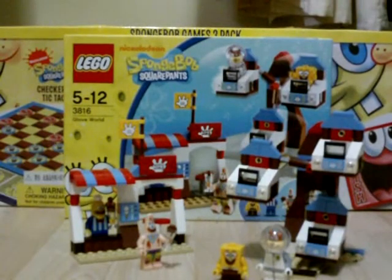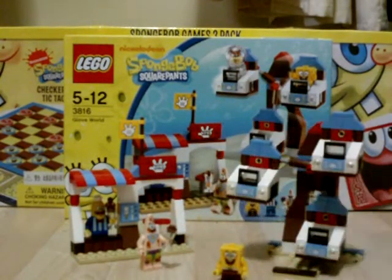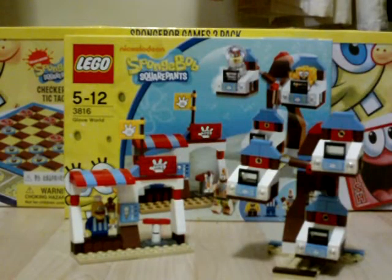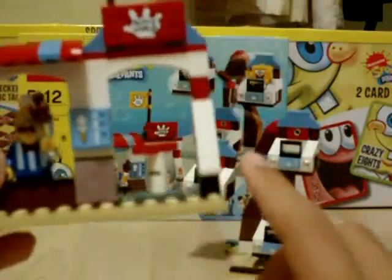And there you have it. I've just finished making the Glove World Lego set. That's the final product — isn't that awesome? Let me give you a better look. There's the Sandy minifigure, the SpongeBob minifigure, and the Patrick minifigure — he's holding ice cream. And there's the Glove World stand: this is Glove World with a flag, the roof, the ice cream parlor area, and I think this is a table.